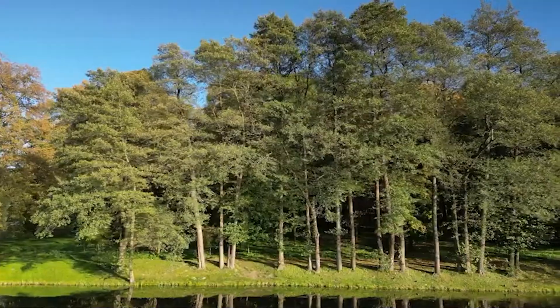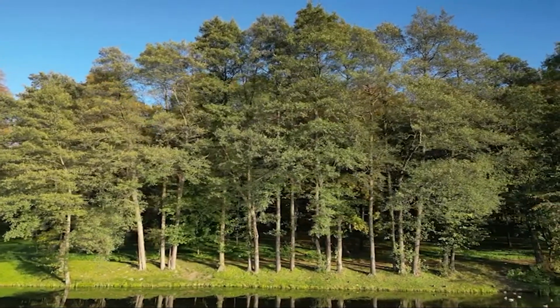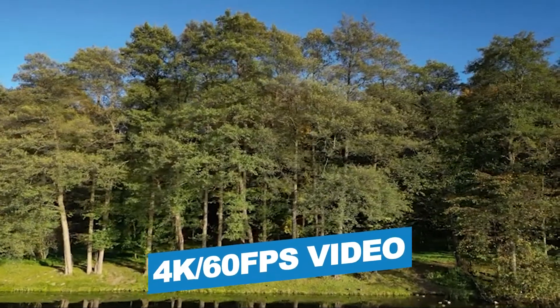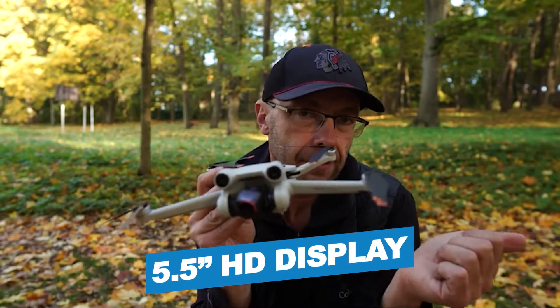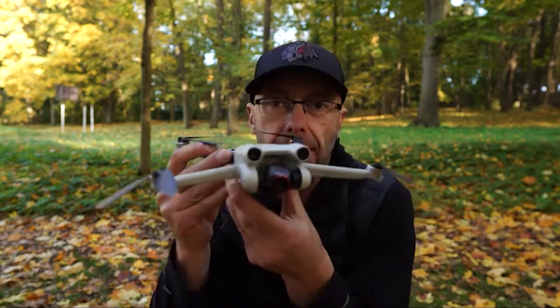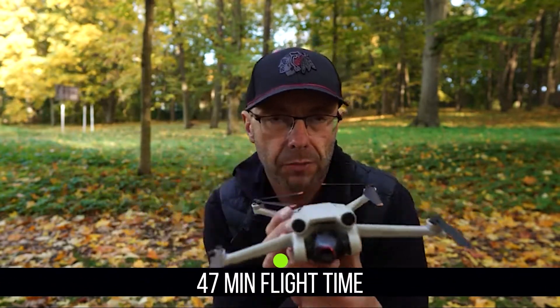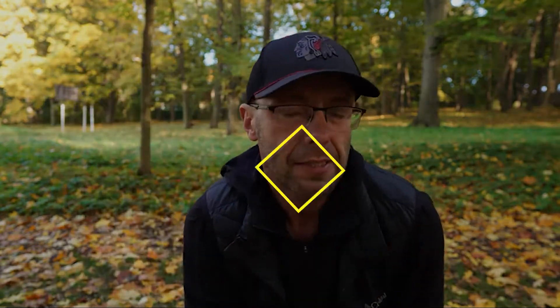It redefines what it means to fly mini. Notable features include carefree creation, 4K 60fps video, 48MP photos, and a 5.5-inch HD display. Notable specifications include a 47-minute flight time and 1.2 gigabytes of storage. Users rated this product 4.6 out of 5. Check out the description below for additional information.